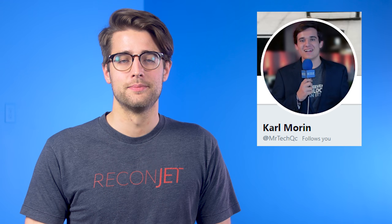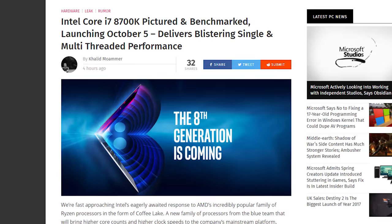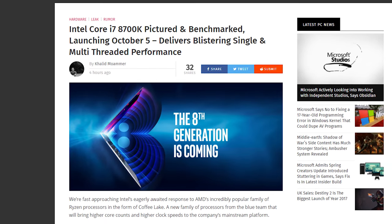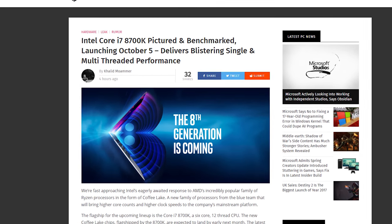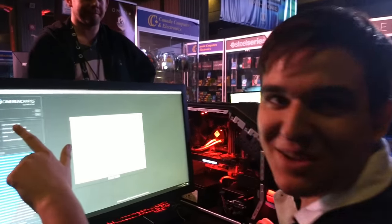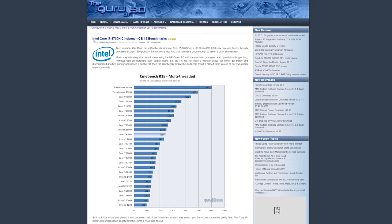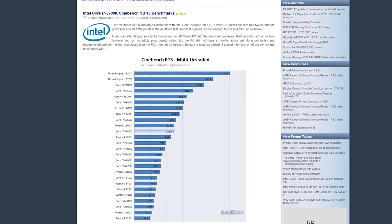Intel's 8th Gen Coffee Lake desktop processors are on the way, but we've gotten a peek at their performance from YouTuber Carl Moren. At DreamHack in Montreal, Carl found a demo system running the unreleased Core i7-8700K CPU, and the sneaky devil managed to run Cinebench, CPU-Z, and Geekbench on the machine. Guru 3D added the results to their CPU bench numbers.